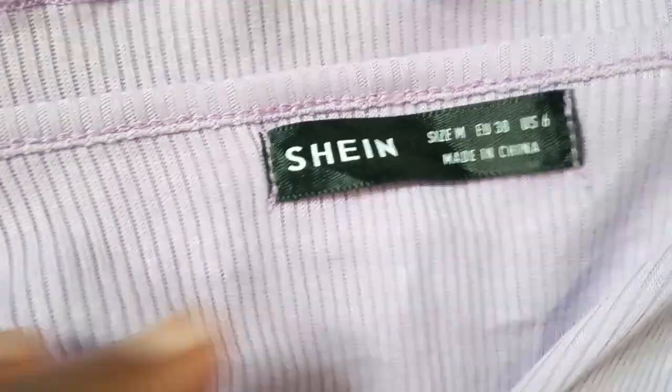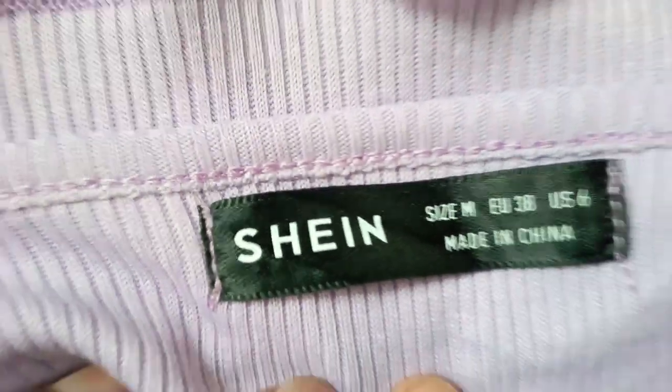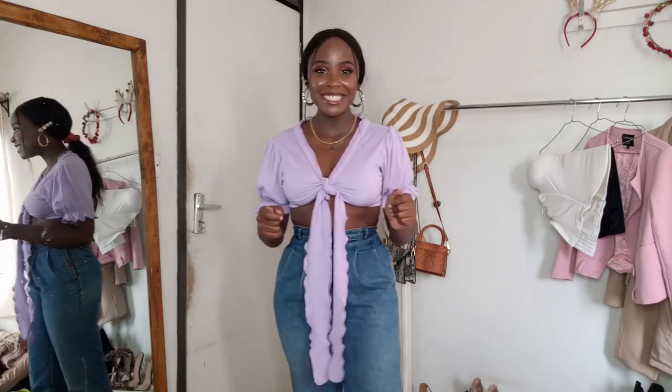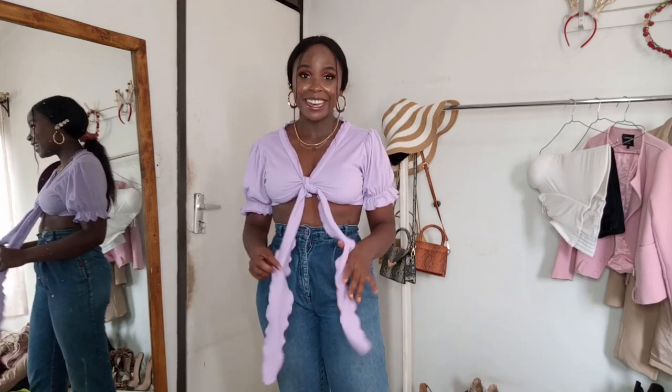Look at the brand on this next top — it's Shein, guys! I could just look at this piece — oh my god, I just feel so girly. Look at that, the purple! The top I'm wearing right now is also Shein, so I'm really excited to actually find something that looks this good and is from that brand too.